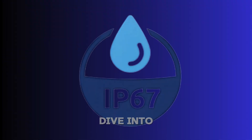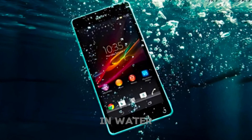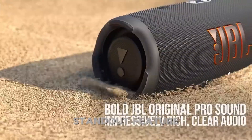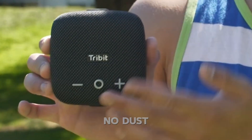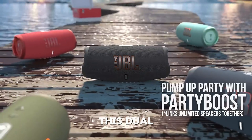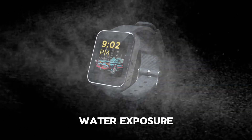Now, let's dive into the more robust IP67 rating. Like IPX7, the 7 signifies the ability to withstand submersion in water up to 1 meter deep for about 30 minutes. However, the standout feature of IP67 is the 6, which provides complete protection against dust and solid particles — meaning no dust can enter the device, even with prolonged exposure. This dual protection makes IP67 devices ideal for outdoor adventures like beach outings, hiking, or backyard parties, where both dust and water exposure are common.